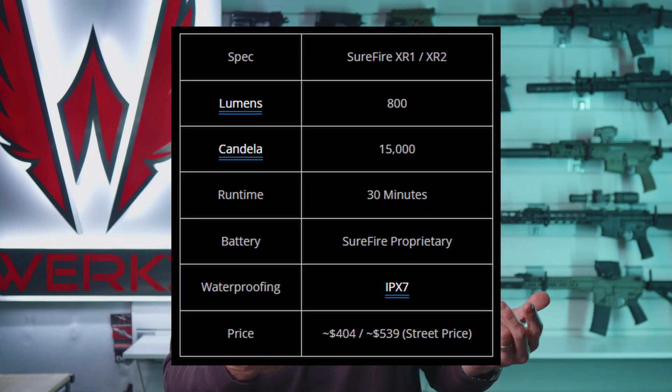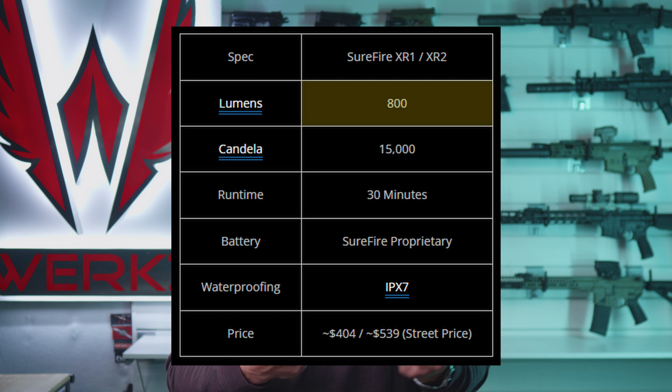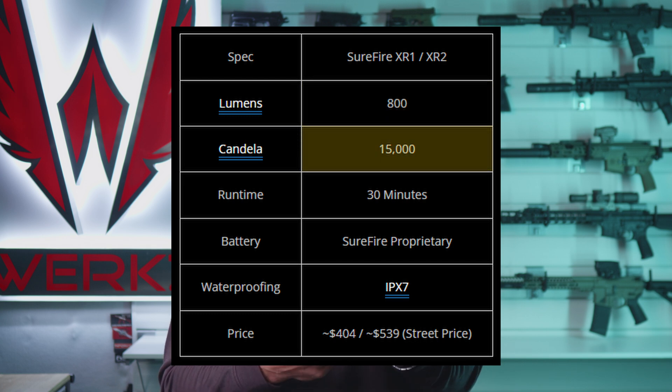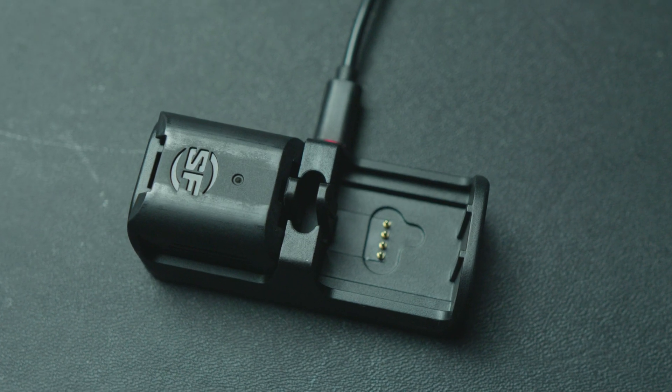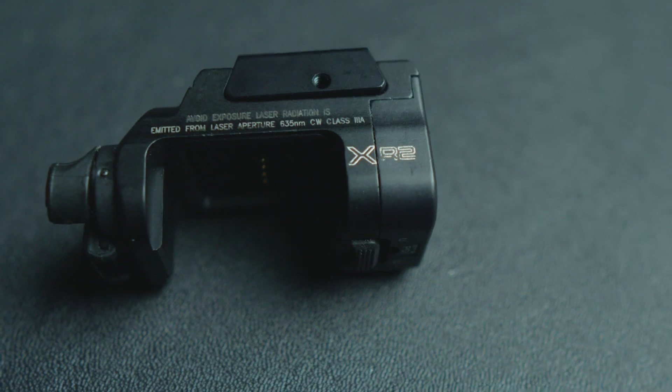For that price, you get what Surefire claims to be 800 lumens and 15,000 candela. The light comes with a single removable rechargeable battery pack, and if you want to keep one on the charger, you're going to have to source a spare. I like the switches, and the removable battery is a nice feature.